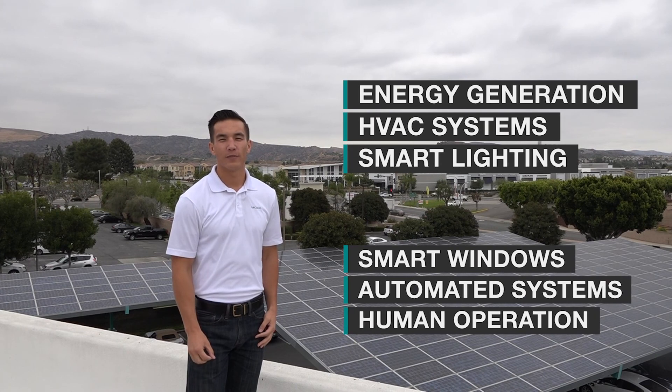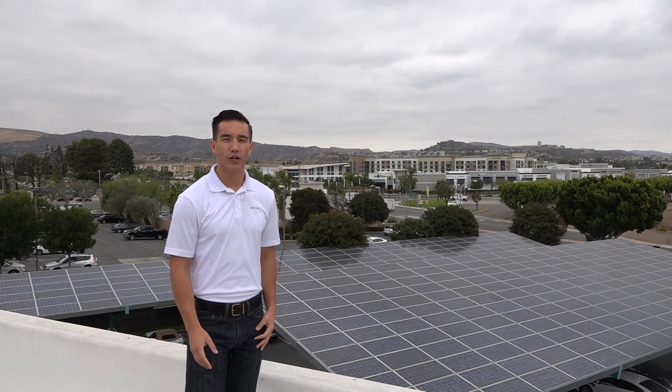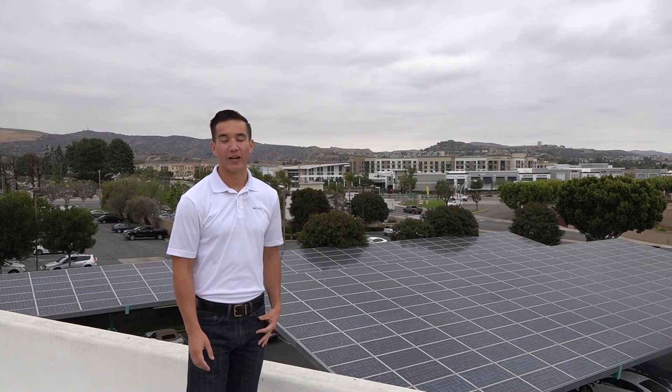There are plenty of opportunities to implement smart technologies to help save on energy consumption and overall costs. And you can start small and work up to a fully smart facility. We hope this video was able to give you ideas to start increasing the IQ of your manufacturing site.